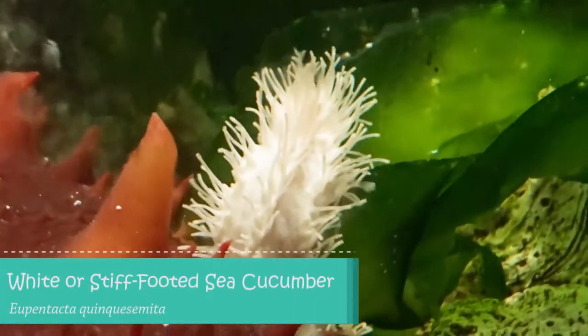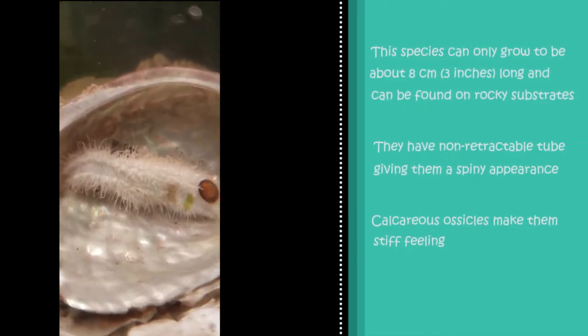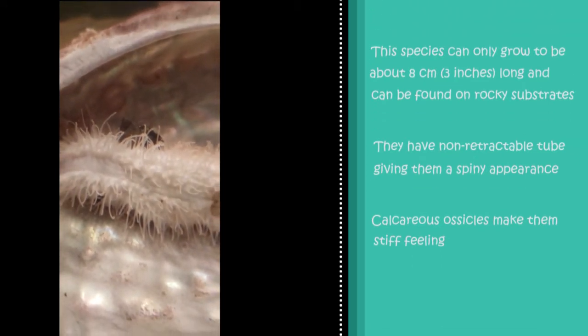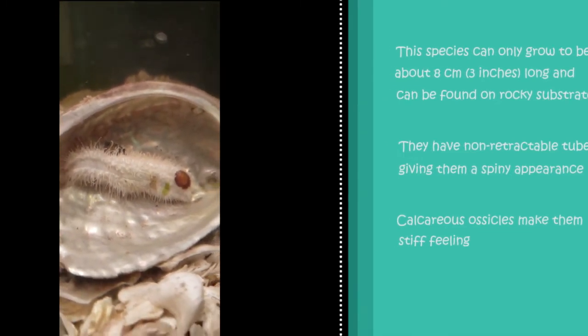Next we have the white or stiff-footed sea cucumber. This species is much smaller than the California sea cucumber and can only grow to be 8 centimeters long. They also have yellowish, non-retractable tube feet arranged in four longitudinal rows around their bodies. Their bodies are covered with calcareous ossicles, making them stiff-feeling.